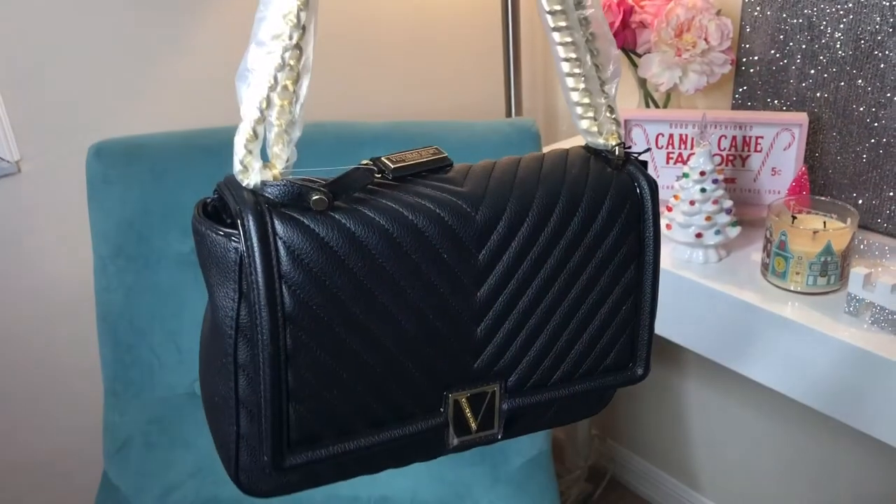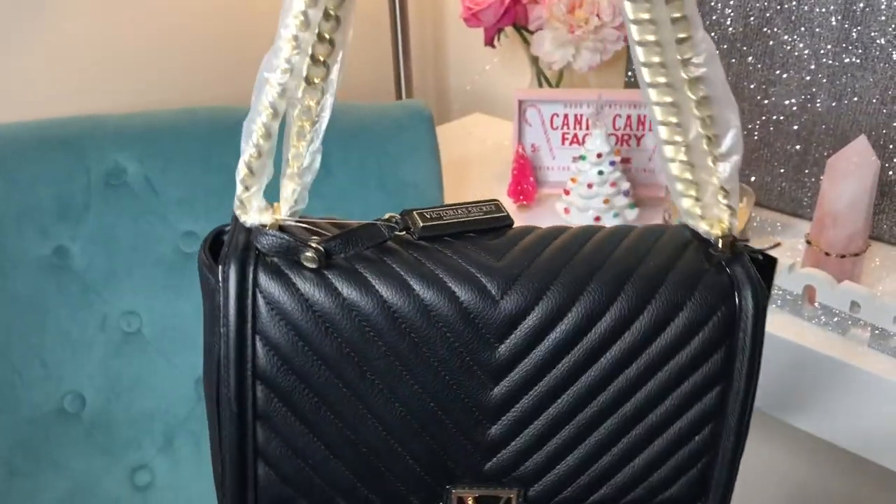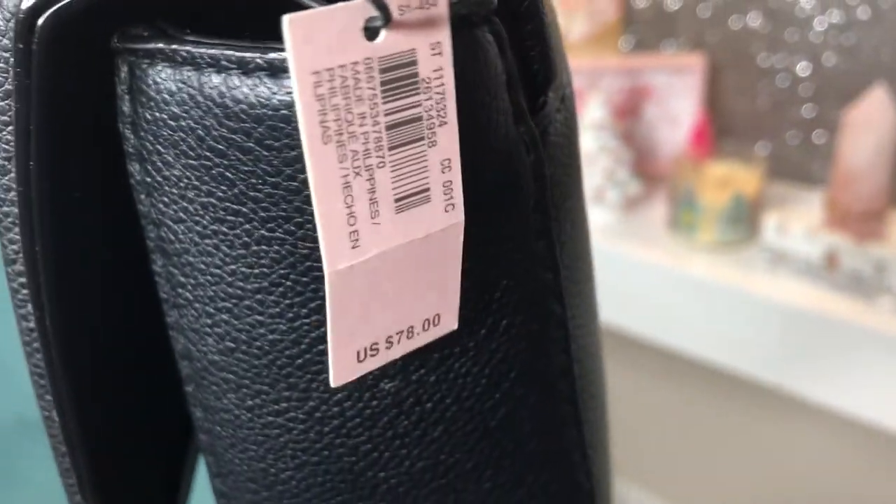And I also got a handbag — I forgot to bring that up. I haven't even really unpackaged it yet. What I'll do is I'll insert a little video clip of that when I go back downstairs. Their bags normally last quite a while for me in the past, so I figured I would give another try to it. It reminds me of like a Chanel bag.